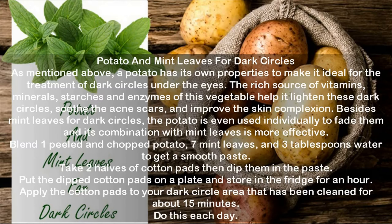Blend one peeled and chopped potato, seven mint leaves, and three tablespoons water to get a smooth paste. Take two halves of cotton pads then dip them in the paste. Put the dipped cotton pads on a plate and store in the fridge for an hour. Apply the cotton pads to your dark circle area that has been cleaned for about 15 minutes. Do this each day.